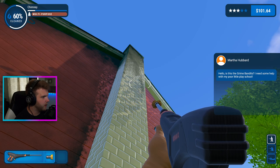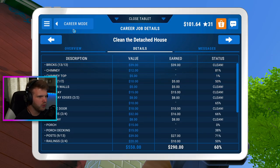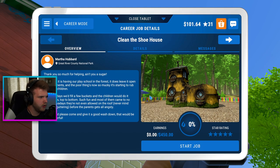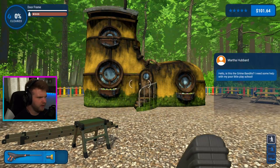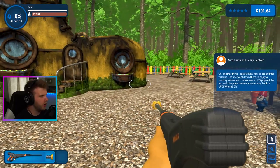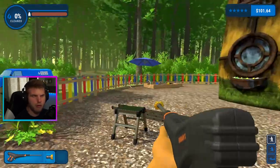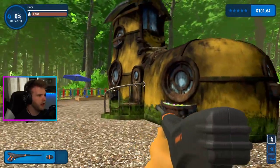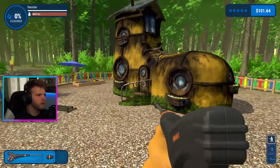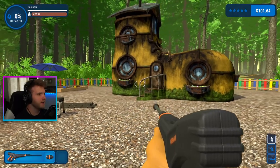This is the Grind Bandits — they need some help with their poor little playschool. Clean the shoe house? What is this? Oh, there's another thing. And be careful going around the volcano — Jenny saw a UFO pop out of the top and disappeared before you could say 'look, a UFO.' All right, so now we're cleaning this weird shoe thing. It's a giant shoe that we're cleaning. This is just absolutely weird — I'd never expect to be cleaning a giant shoe like this.